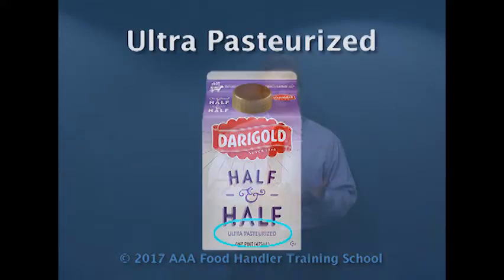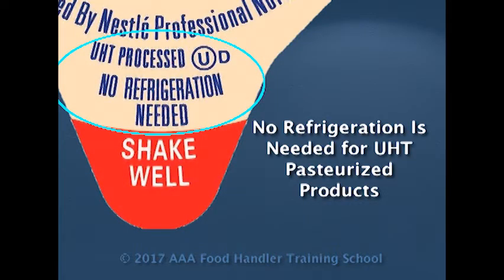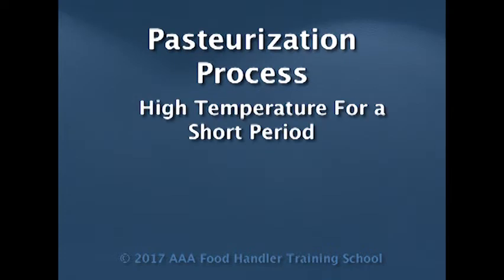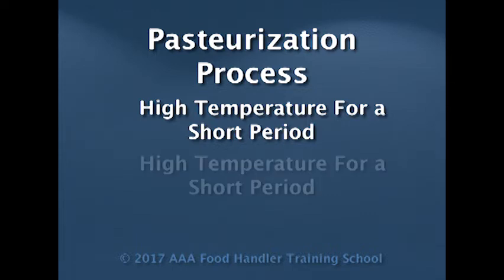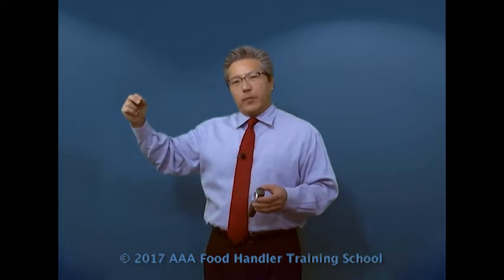In addition to grade A pasteurization, we also have ultra-pasteurized and UHT pasteurization. The pasteurization process is a process whereby we treat the food with a high temperature for a very short time, and they do this over and over, and by doing this, they destroy the pathogenic bacteria that may be in there.